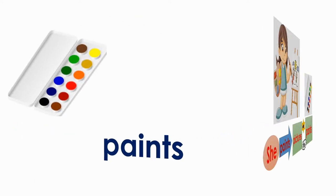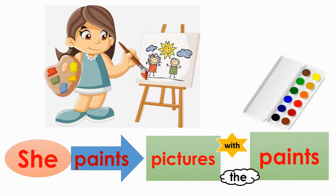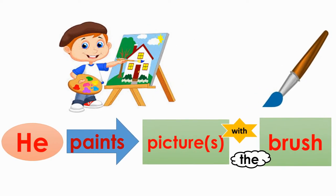She paints pictures with paints. Brush. He paints pictures with the brush.